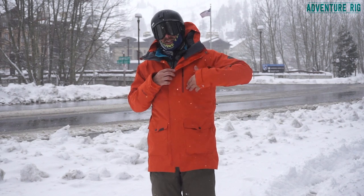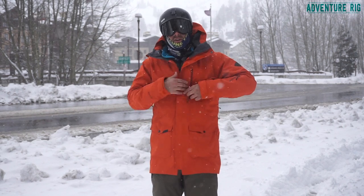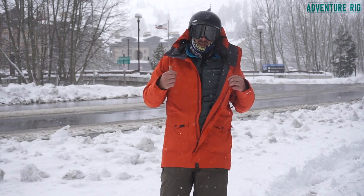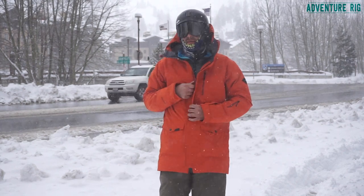Also on the exterior, this is the media pocket. You can unzip it, throw your phone in, and then on the inside of the jacket the cord comes right through here and goes right into your ears. It's a great feature — who doesn't listen to music these days?